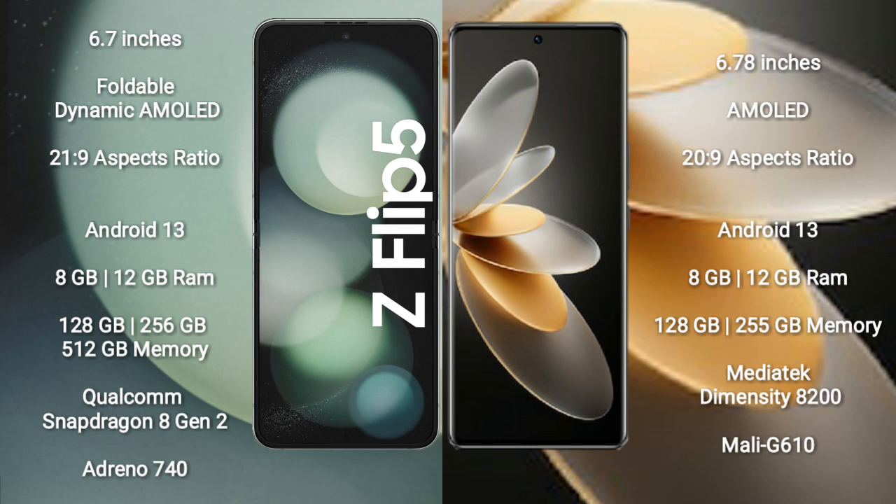The Samsung Galaxy Z Fold 5 runs on the Android 13 operating system. The Vivo V27 Pro also runs on the Android 13 operating system.